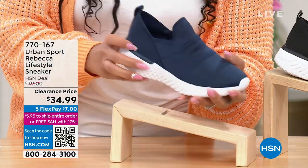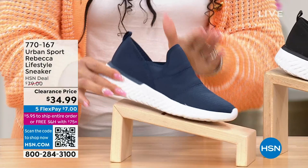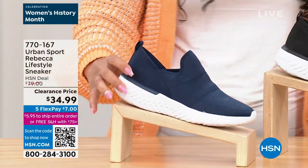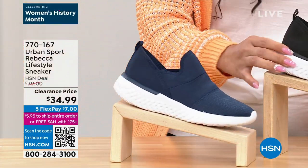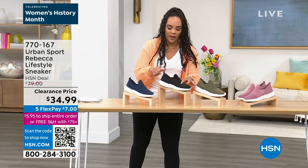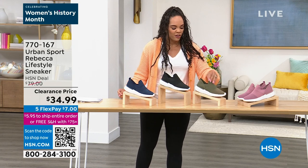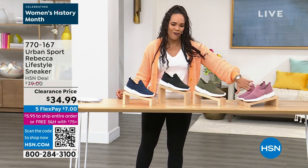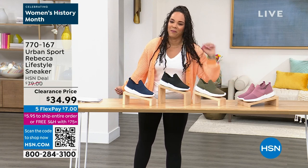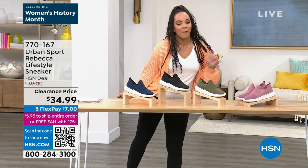This right here is your navy — super lightweight, very soft. We also have it in black, super sleek, with a pull tab that makes it easy to slide in. Black khaki, which is your olive, your army green. And look how cute this is — I'm on a pink kick. I love my greens and my pinks. That is going to be called your mauve.